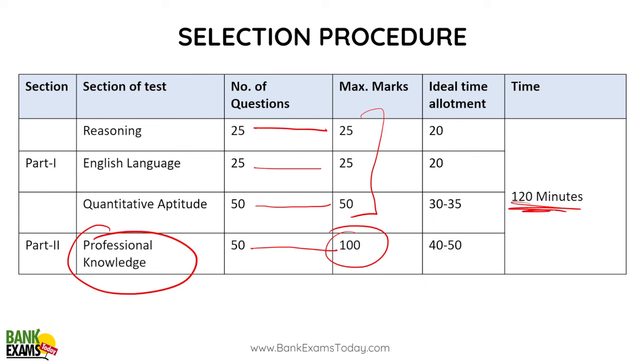So 120 minutes are there for all the subjects. This is the ideal time allotment, not the official one. You can give 20 minutes to reasoning, 20 minutes to English language, 30-35 minutes to quantitative aptitude, and give at least 40 minutes to professional knowledge.